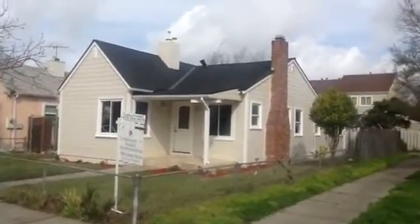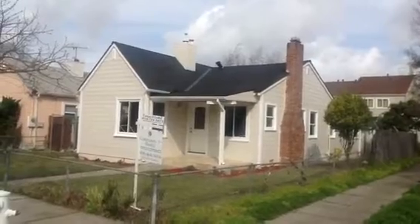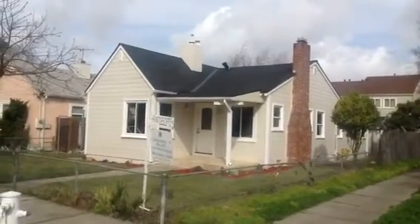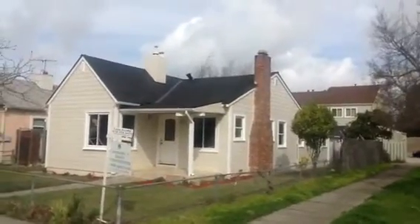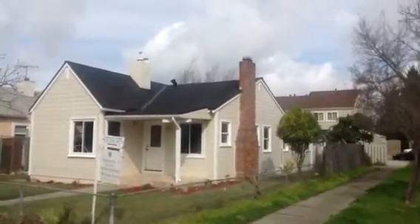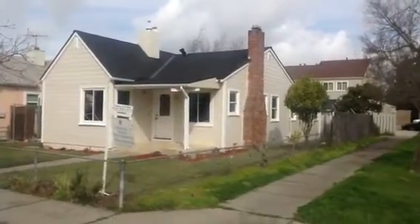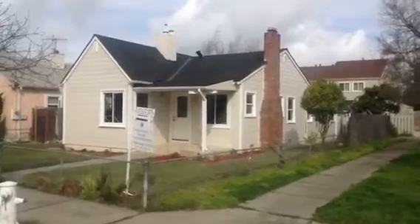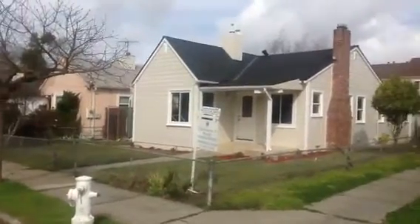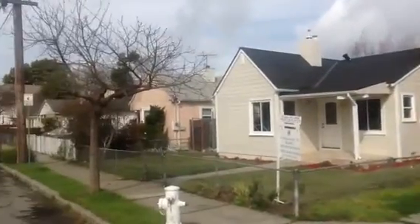This is a video for this lovely property in Alameda, California — the address is 949 Eagle Avenue, three bedrooms, two baths. Beautiful house. This video is for agents so you can show it from your desk and write an offer. That's the house right there — it's a corner house. Now let me show you a street view.